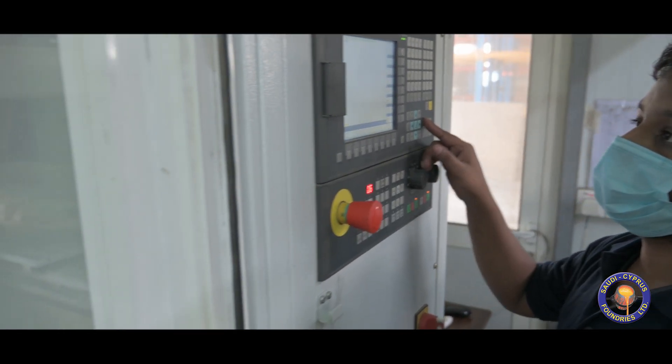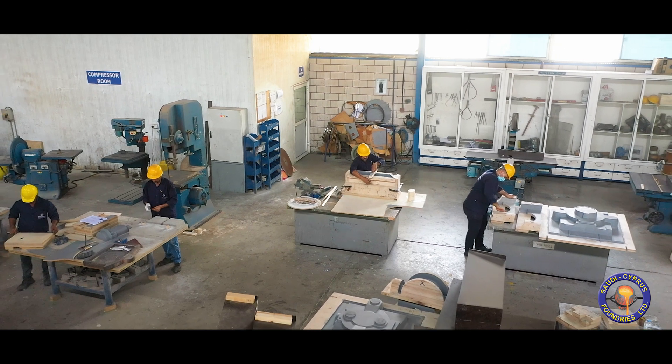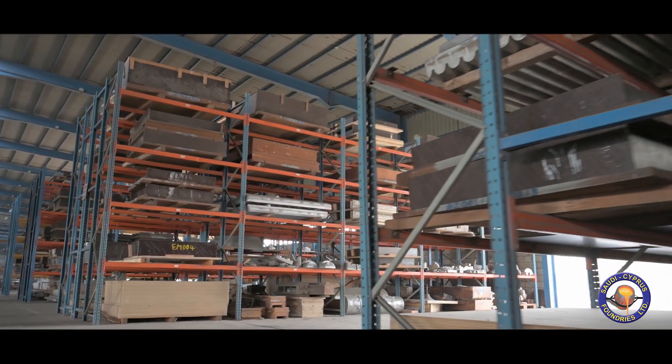Patterns manufactured on 3-axis CNC machines using high quality wood and metal for accuracy and durability. Large volumes of customer patterns are well preserved using a coded system for traceability and efficiency.